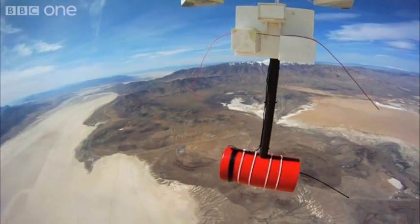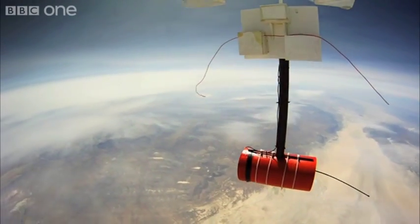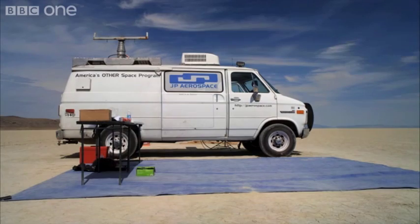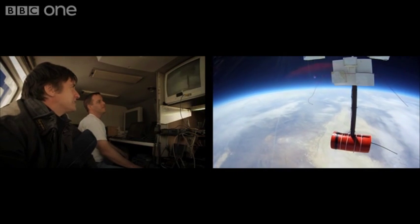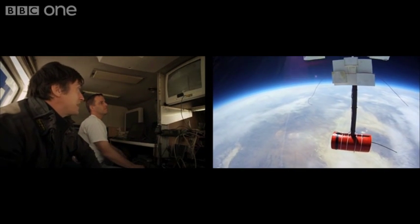The balloon carrying our woodpecker canister rises astonishingly quickly — around 1,000 feet a minute — and it's already out of sight from the ground. Time to get myself to Mission Control. Oh, look at that shot. There it is. Is that curvature of the Earth I'm seeing, or is that an optical effect? That is curvature of the Earth. That is actually curvature of the Earth. There it is.